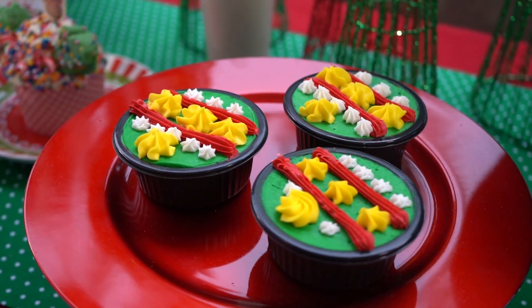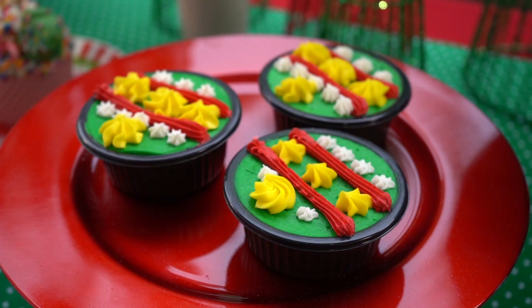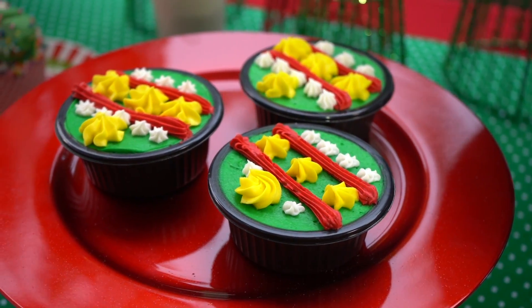Then we have our Ugly Sweater Brownie. This can be found at Casey's Corner all day, every day — it takes the perfect selfie with your ugly sweater on.